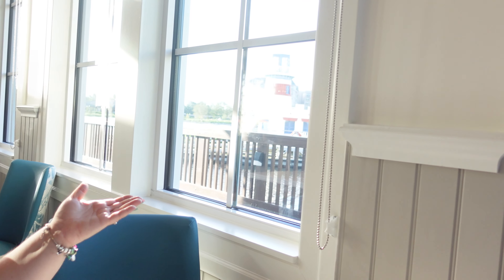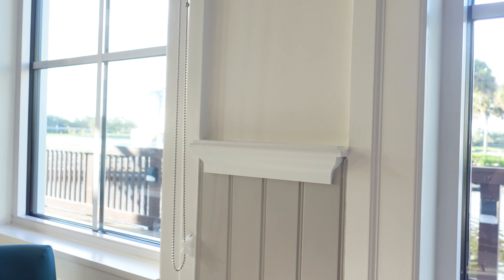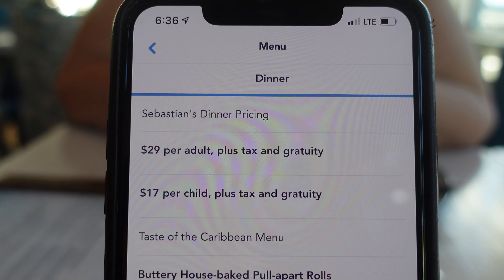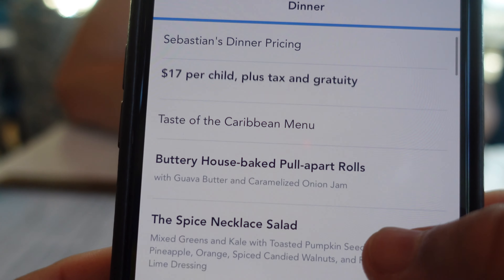We finally arrived. They sat us down next to this awesome view of the lake right outside — and over behind there you can see the lighthouse. We're looking at the specialty cocktail menu, so we'll tell you about it in just a few minutes. We just sat down; here's the menu and it's very affordable — $29 per adult and $17 per child.